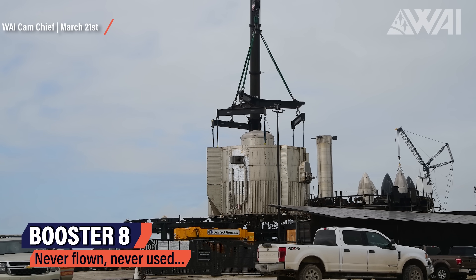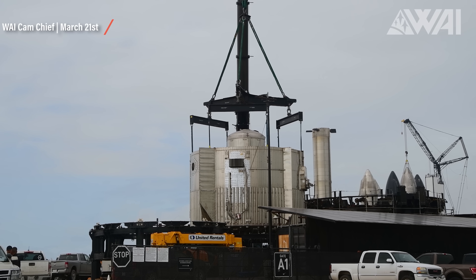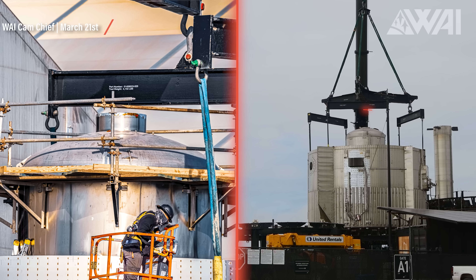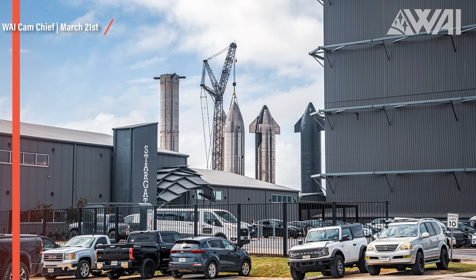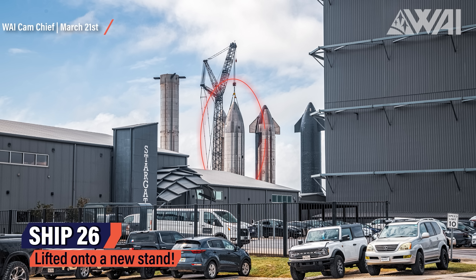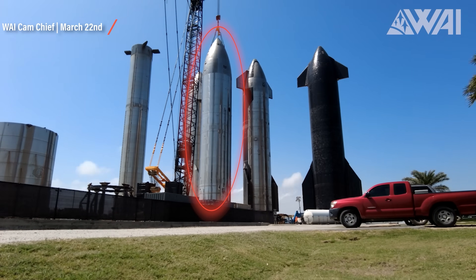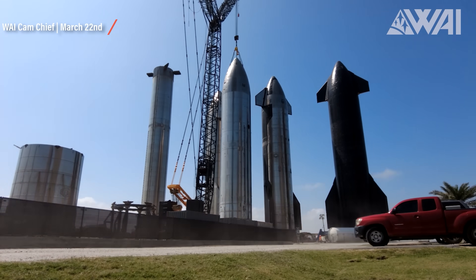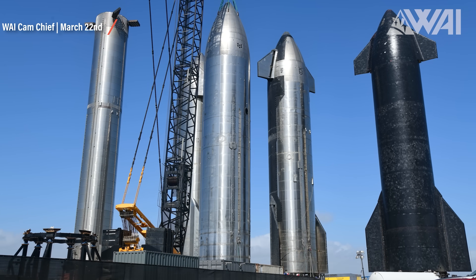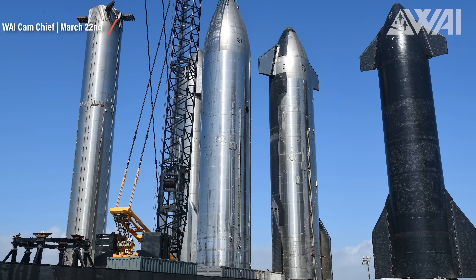Right next to all that, Booster 8 is in the process of being scrapped. The last part of the engine section was lifted off a stand on March 21st. You can see the lower header tank assembly sticking out of the hull — if it had flown, this would have been its landing fuel tank. Moving just a few meters over to the rocket garden, we saw Ship 26 being lifted onto a new stand. Welcome to the Starship parking lot! It's still unknown what exactly SpaceX wants to do with this naked Starship that's missing all of the re-entry hardware like flaps and a heat shield. Theories like an orbital tanker ship or a lunar Starship test article have been going around in the past few months.